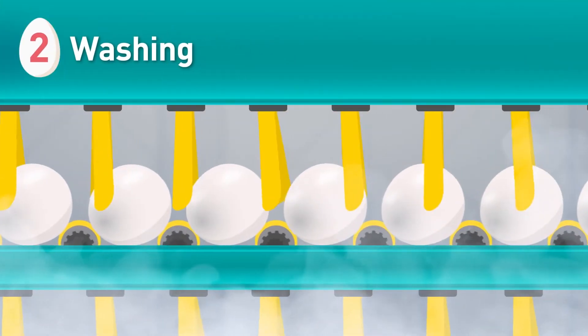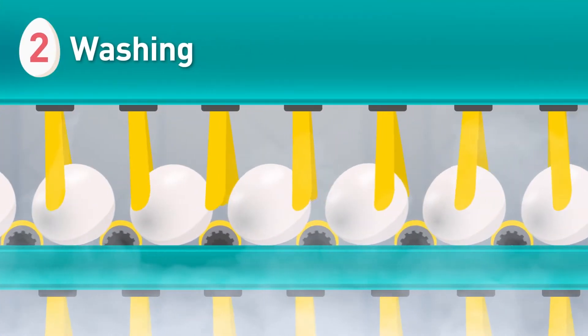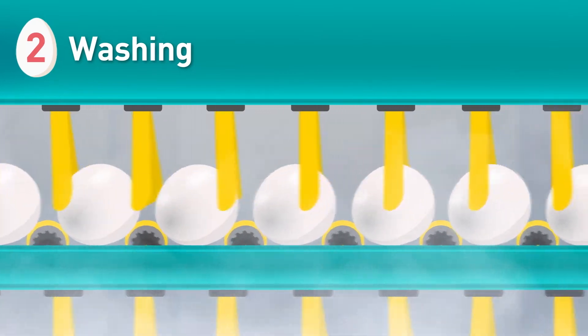Next, eggs are washed, scrubbed and rinsed with a gentle brush, then sanitized to remove bacteria from the shell.